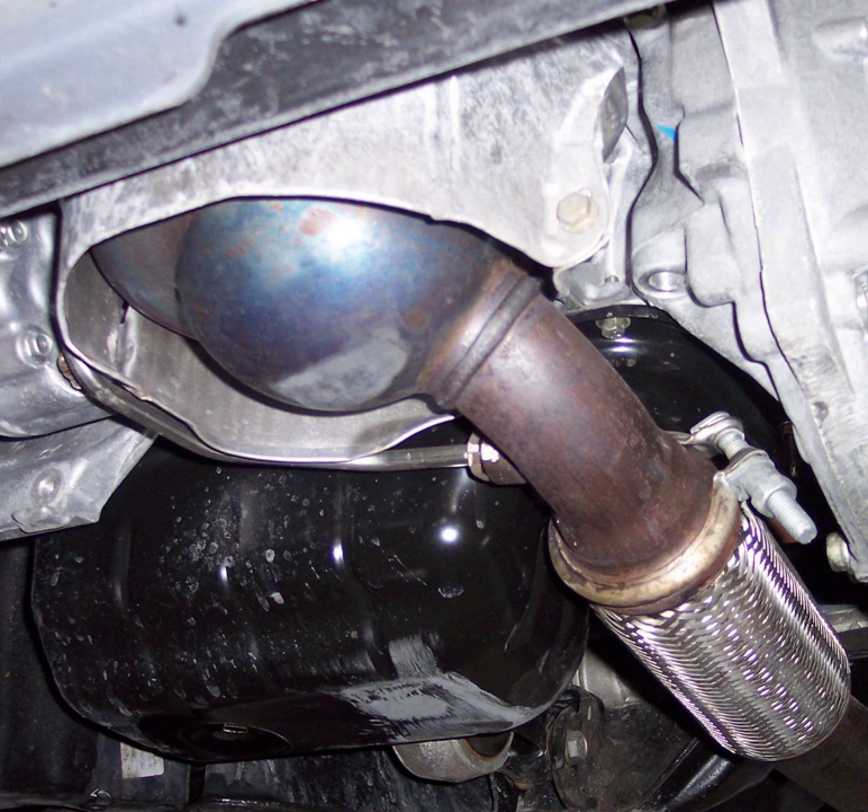Diesel particulate matter burns when temperatures above 600 degrees Celsius are attained. This temperature can be reduced to somewhere in the range of 350 to 450 degrees Celsius by use of a fuel-borne catalyst; the actual temperature of soot burnout will depend on the chemistry employed. In some cases, in the absence of a fuel-borne catalyst, the combustion of the particulate matter can raise temperatures above the structural integrity threshold of the filter material, which can cause catastrophic failure of the substrate.